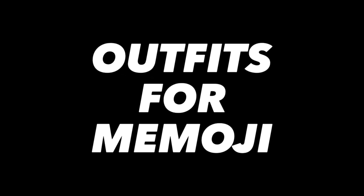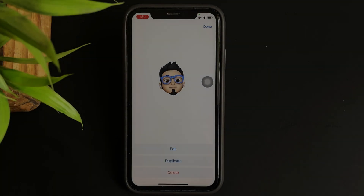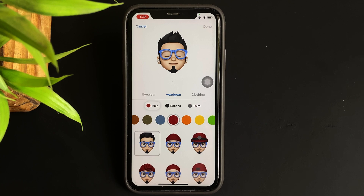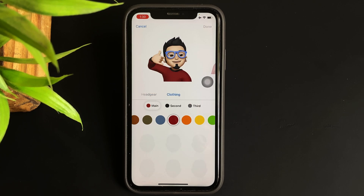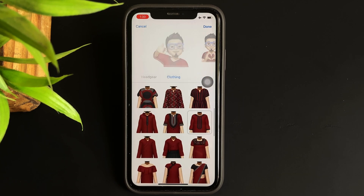Moving on — outfits for Memoji. The update brings in a new clothing section for Memoji that can be accessed by going to the Memoji section in iMessage. Then tap edit and there you can see the newly added clothing section. From here you can just select the clothing that you want to rock.